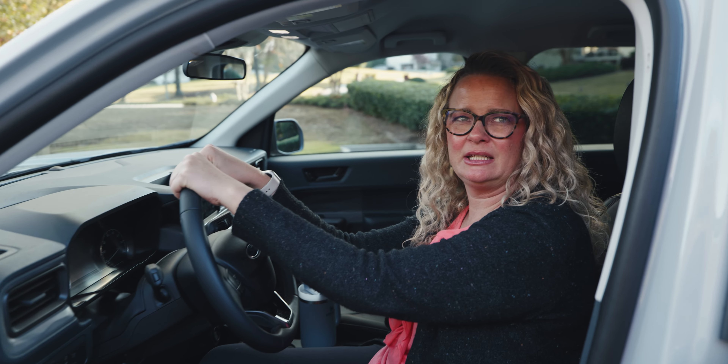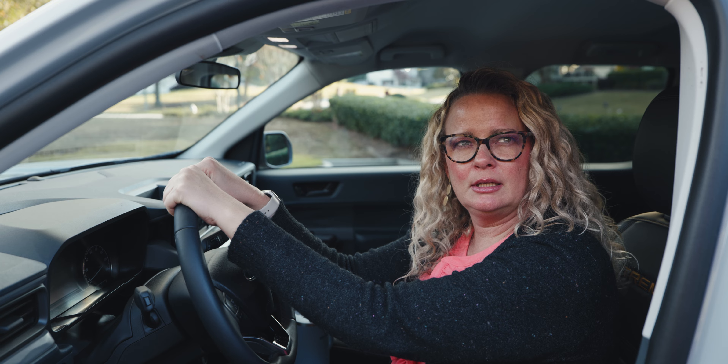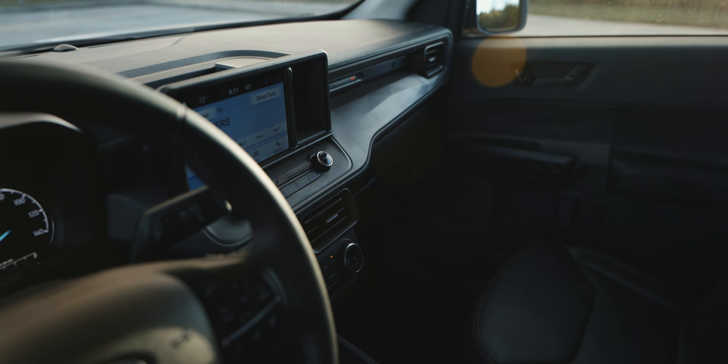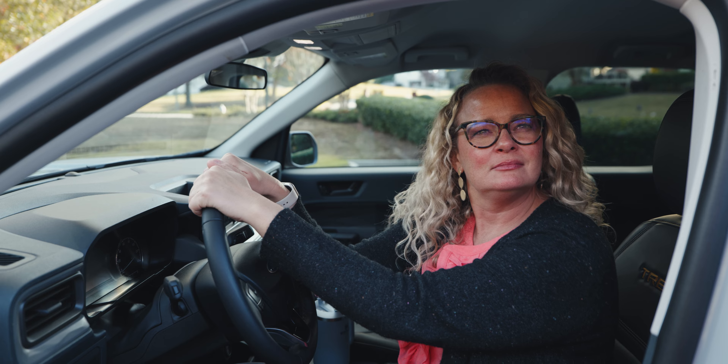The steering wheel is a little tiny and dinky for me — like when I'm driving a truck I want a big truck steering wheel. But I do like the color. Oh, it says Tremor on the back of my seat. Yeah, it's kind of fancied up because it's a Tremor — like the gold stitching.